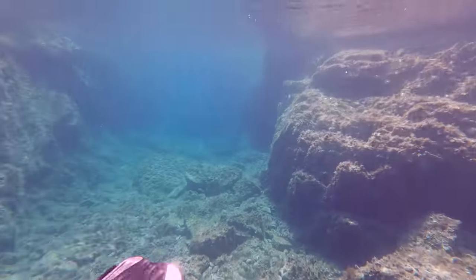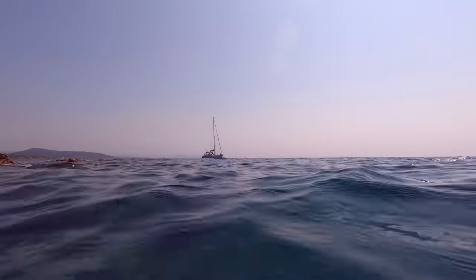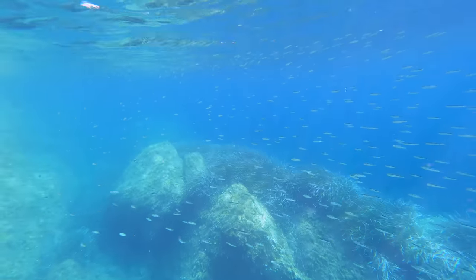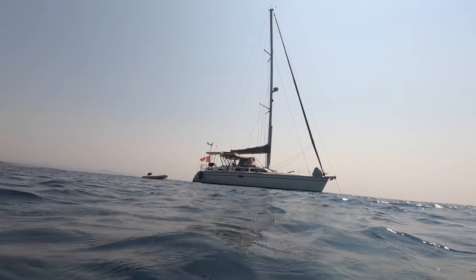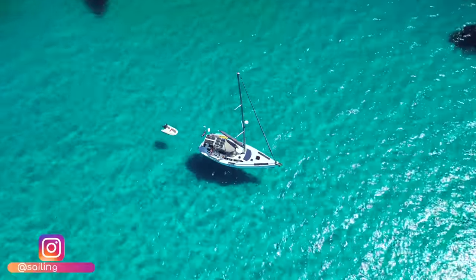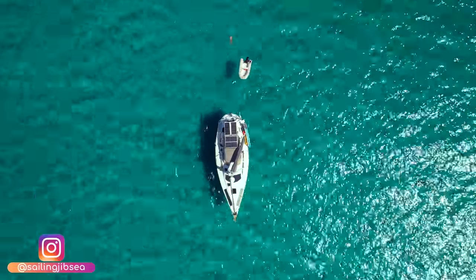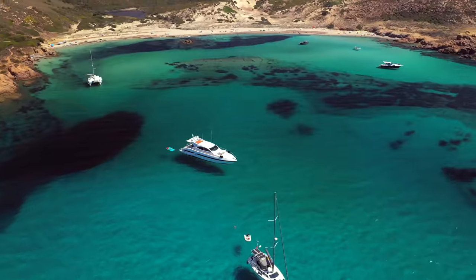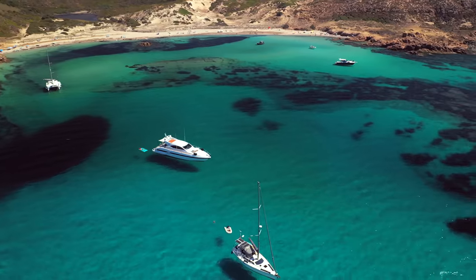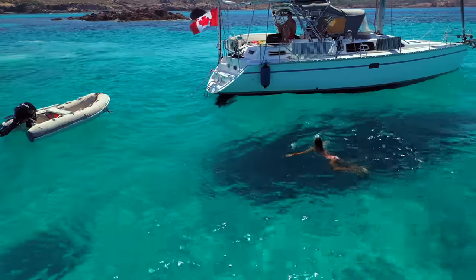But of course, not every day is as tranquil and relaxing as this. The weather changes quickly from one forecast to the next, and we've been keeping an eye out for some strong winds approaching in the coming days. We're soaking in every minute of the calm before the storm, enjoying the stunning Corsican anchorages, knowing that we'll have to be on high alert, preparing for the sleepless nights that normally pair with inclement weather.